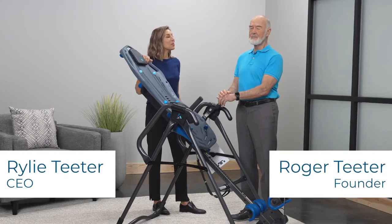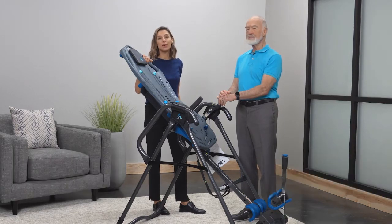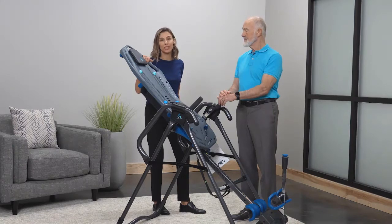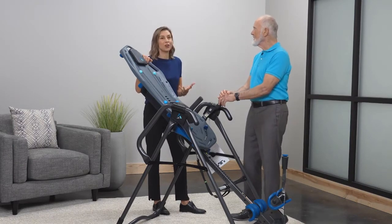Hi, I'm Riley and I'm here with my dad Roger Teeter. We've been in business since 1981 and we've helped over 3 million people find natural relief from back pain. Dad, what was it that made you even start this company?